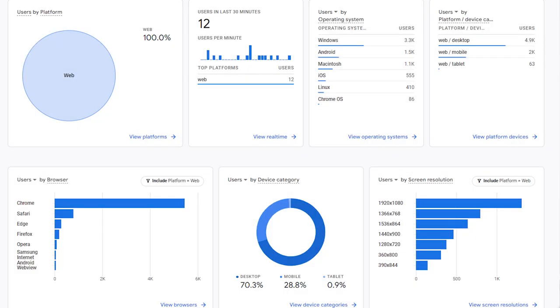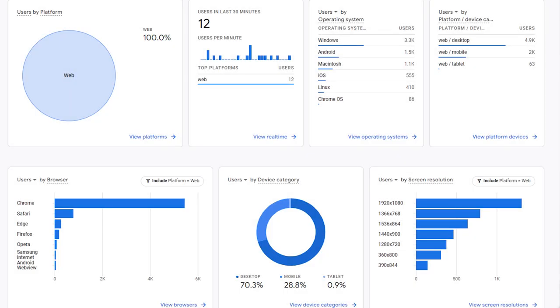This ties into GA4's cross-device tracking capabilities, which is a really cool feature. In the Tech Overview section on the left navigation panel in GA4, you can see what screen resolutions, devices, and browsers your users are using. That gives you a good idea of how responsive your design is. If a lot of people are coming to your site on mobile, it's a good sign to switch to a mobile-responsive design.